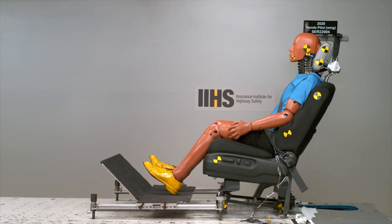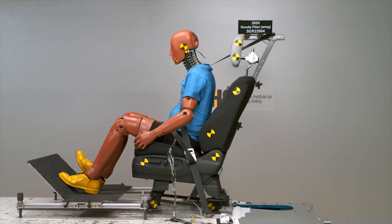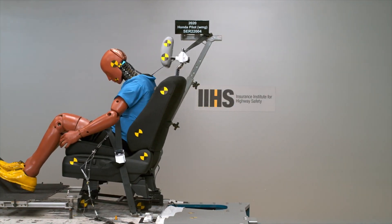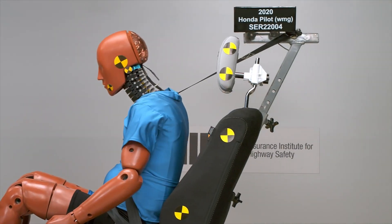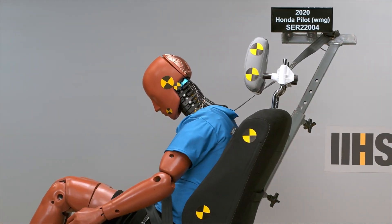First, we looked at it on our acceleration sled to see if the improved geometry of this design showed benefit. We saw in the sled that the dummy forces and accelerations were lower with the better positioning that this head restraint provided.